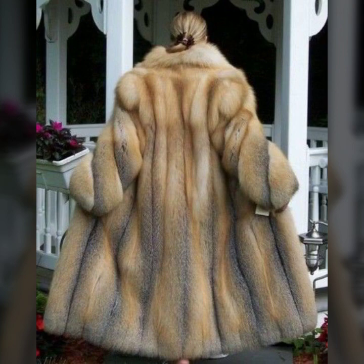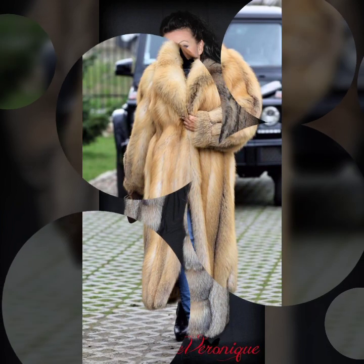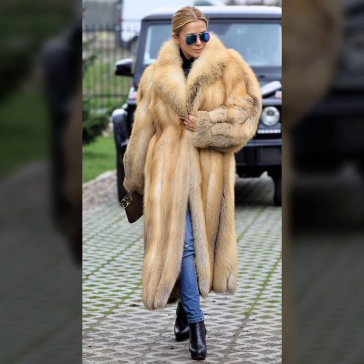This collection — trendy collection, famous collection, branded collection — and so beautiful variety of fur coat for girls and women you see in this video. I hope you like it.